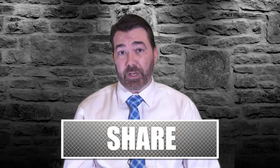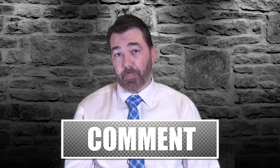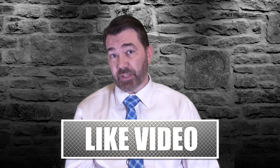Take a second if you haven't already done so and subscribe. If you're a Mason, drop a comment below, give us a thumbs up, and please share the video and don't forget to turn on those notifications.